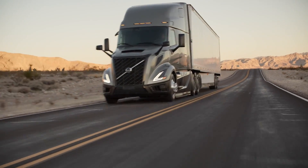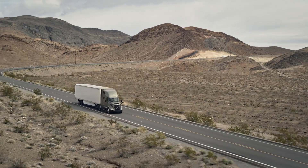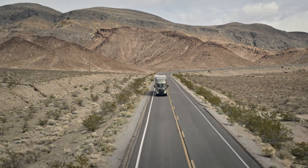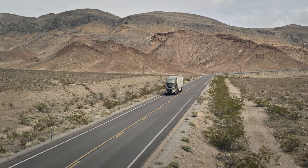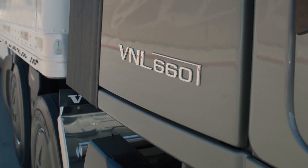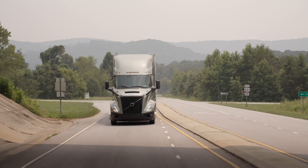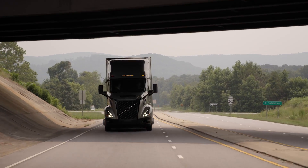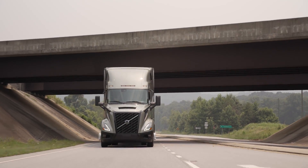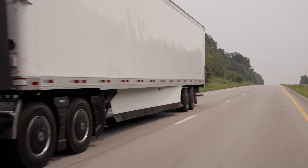For heavy-duty applications requiring unmatched performance, the Volvo High Torque powertrain is the ultimate solution. With a load capacity of up to 143,000 pounds, this powertrain excels in the toughest conditions. Equipped with a D13 engine, 2.15 rear axle ratio, 13-speed I-Shift transmission, and Volvo IC technology, it offers three horsepower and torque settings, allowing you to customize rear axle ratios to match your specific demands.